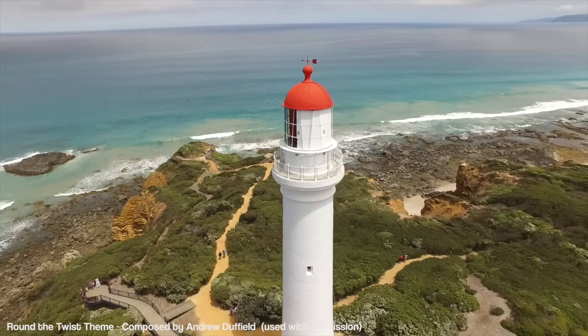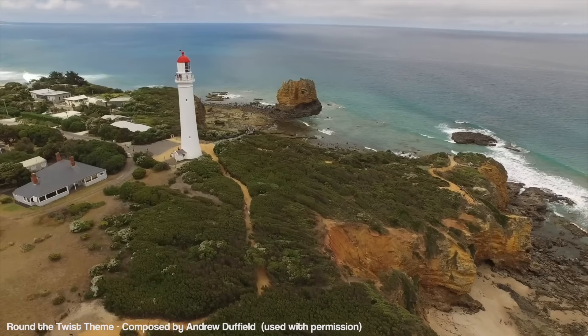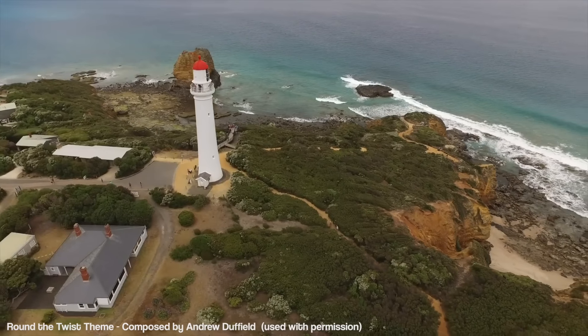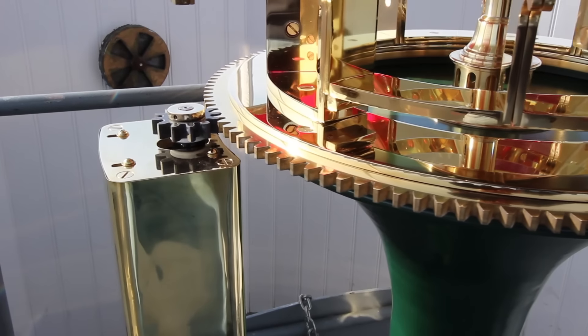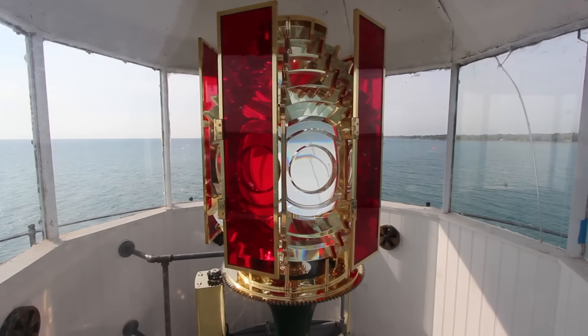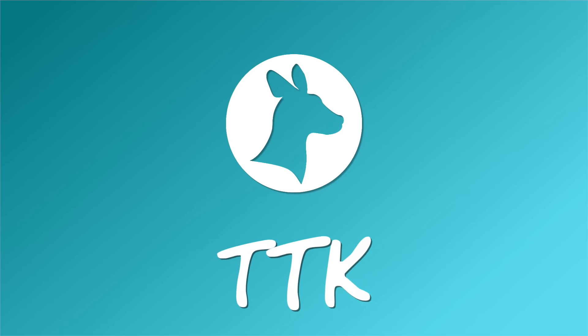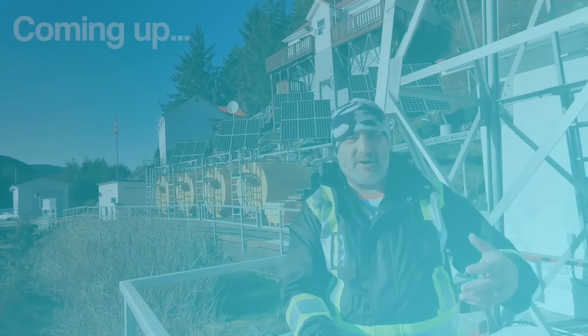Lighthouses are iconic seaside signalling spires that have guided mariners round the twists and turns of dangerous coastal obstacles for millennia. But how do they actually work? And what on earth is this? Let's jump in and find out, and make sure you stick around for the whole video as we talk to a real lighthouse keeper.